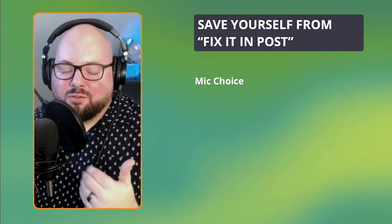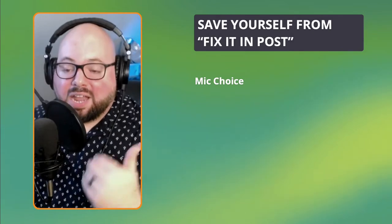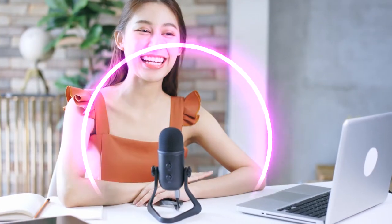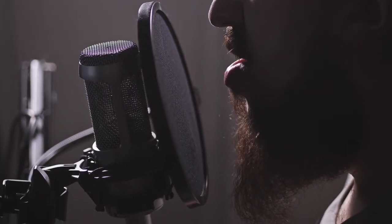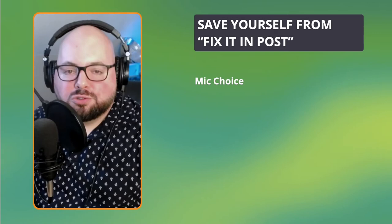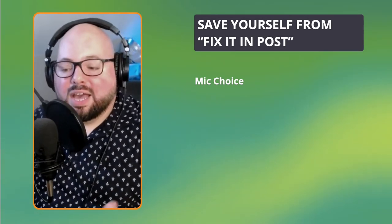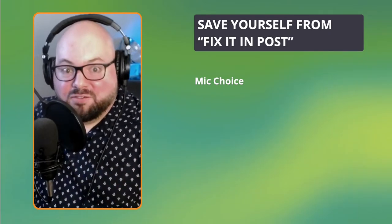A microphone like I have right here — and I'll be the first to tell you — this is not the microphone I would suggest you use. The mic I have here is a condenser mic, and the reason why I say don't use this is that a condenser mic picks up everything. It picks up your voice really well and reproduces it well, but it picks up every bit of noise in your room. Unless your room is treated — meaning it has sound treatment — it's going to pick all that up, which means you're going to have to remove all of that.